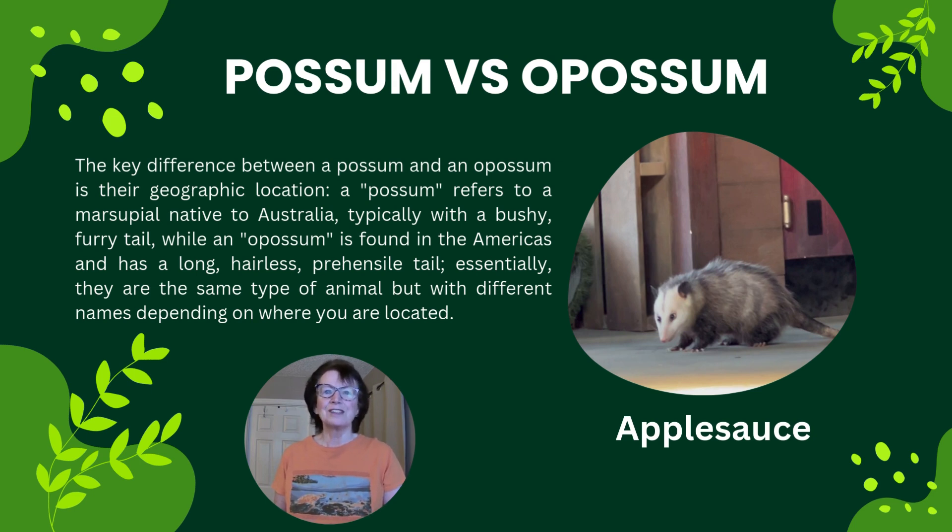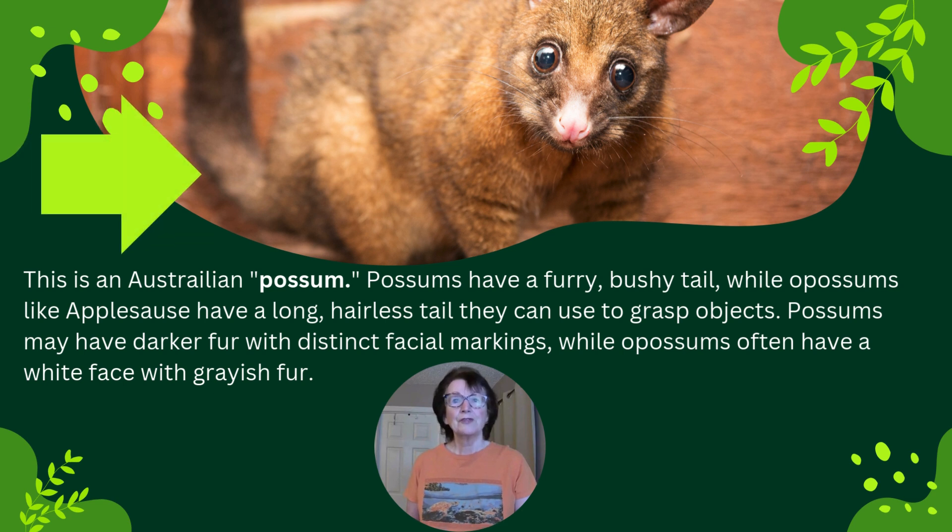And this one, Applesauce, is from the Americas. So if you're in Australia, you're going to see a nice bushy tail. Look at this one — this is a possum from Australia, and look at that bushy tail that it has.